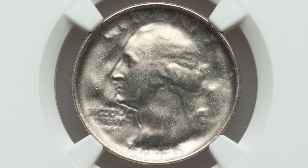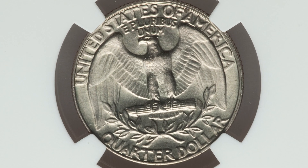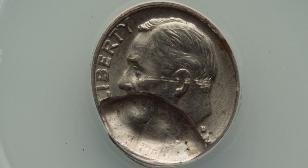Here's another example of a capped die strike on a 1974 Washington quarter. This coin is graded at Mint State 66 — a much better condition coin — and it ended up selling at auction for over $285.